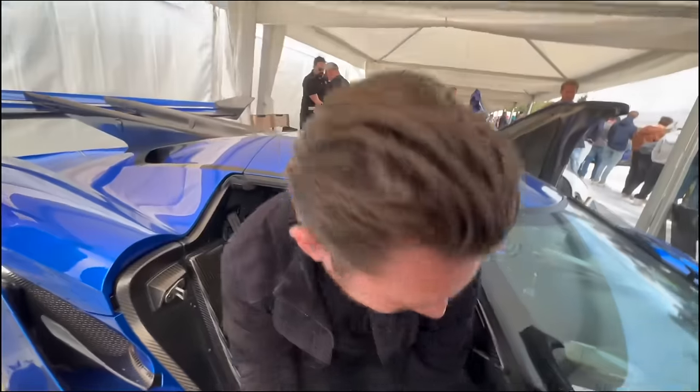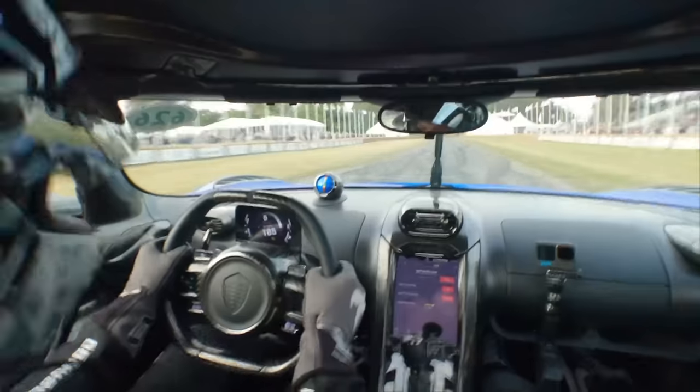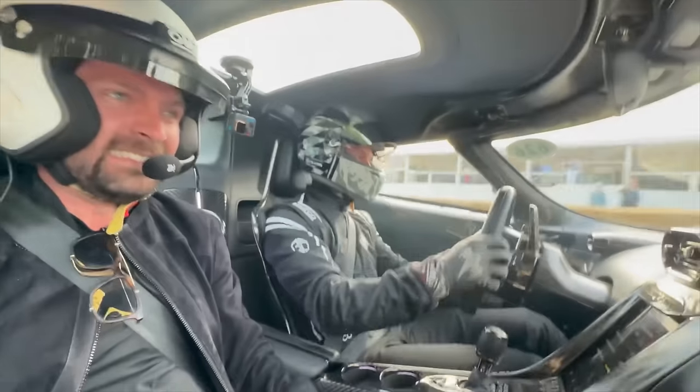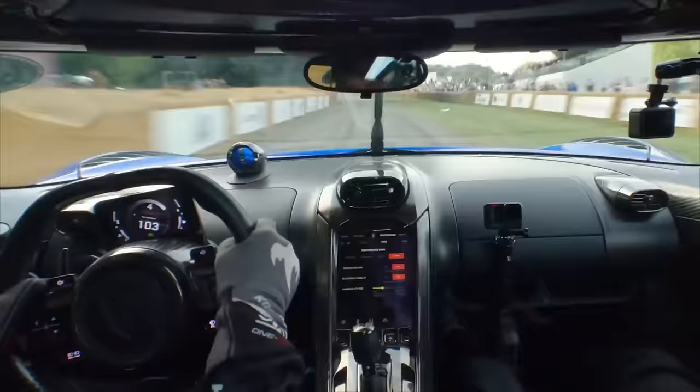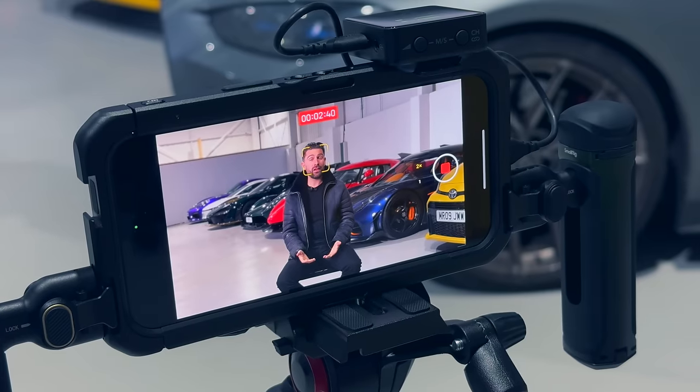At almost the opposite end of the spectrum, at the Goodwood Festival of Speed we did a Jesko attack run up the hillclimb with Marcus, one of Koenigsegg's lead development drivers. That was one of the most terrified I've been in a car for some time. Marcus was giving it all ten-tenths up what is basically somebody's driveway — Lord March's driveway — super thin, narrow, and 1,600 horsepower. In terms of experiences in cars this year, that was well up there.